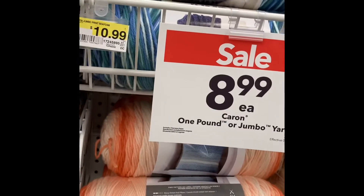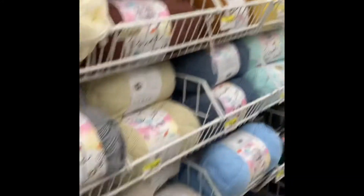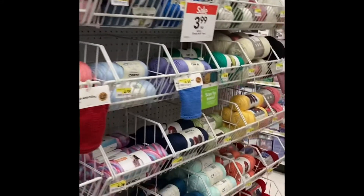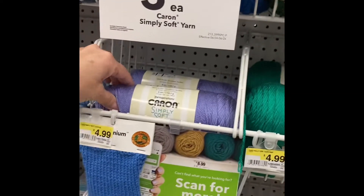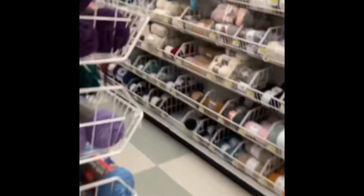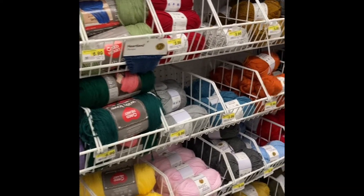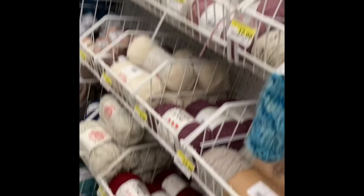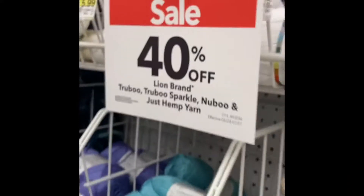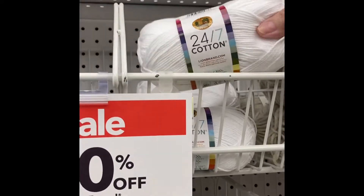Here's the Caron Jumbo, $8.99 — that's the same thing. Lion Brand Pound of Love, $8.99. Caron Simply Soft for $3.99 — I don't know if I really care for that; maybe I just didn't make the right item with that color. Next one, 25% off the Big Twist yarn. Nothing on this Red Heart with Love, but on this side they do have a lot of pretty colors. And the Lion Brand Turbo, Turbo Sparkle, Nubo, and just the hemp yarn — 40% off. This is cotton — very pretty.